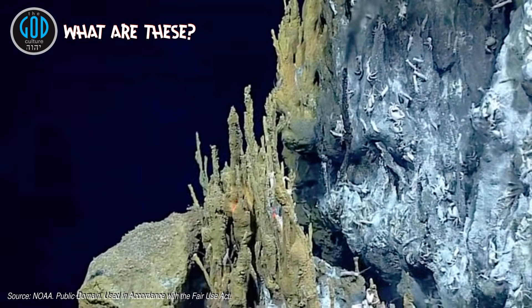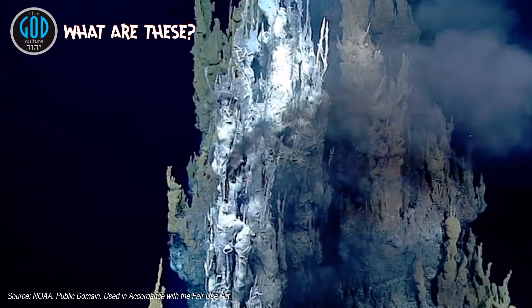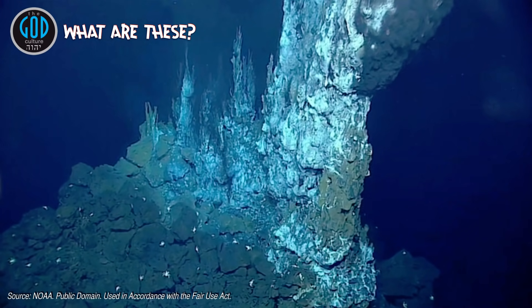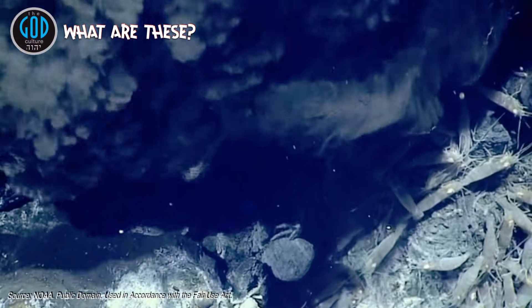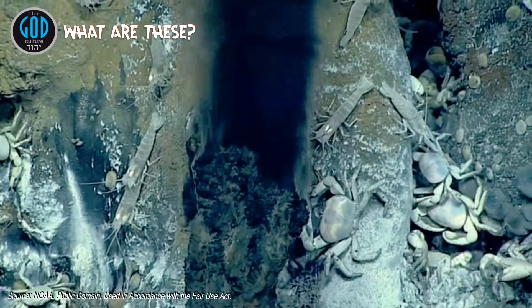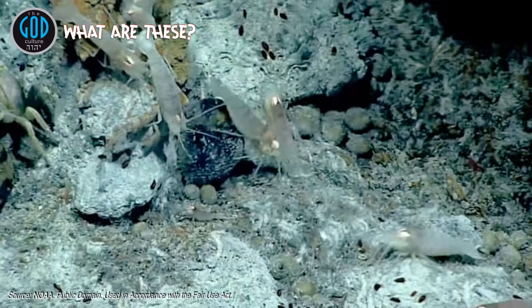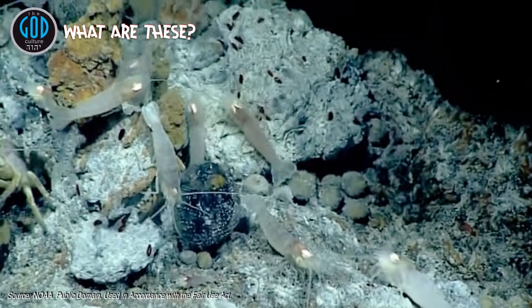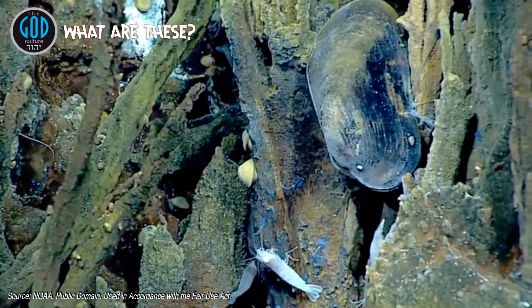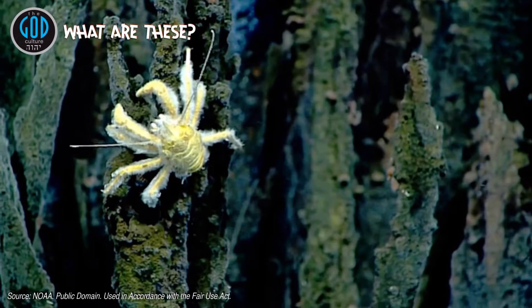Right now we are at a depth of 3,275 meters, looking at an incredible black smoker hydrothermal vent chimney. That black fluid coming out there is likely between 300 and 400 degrees centigrade. These ecosystems are literally islands or oases — relatively islands of abundant fauna, islands of life in what is a usually desert-like deep sea floor.